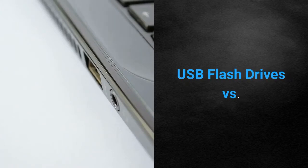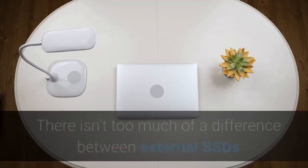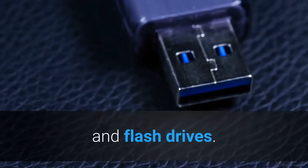USB flash drives versus external SSDs. In Columbus, Ohio, there isn't too much of a difference between external SSDs and flash drives.